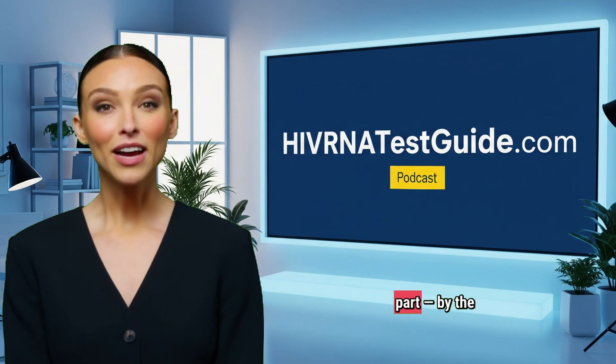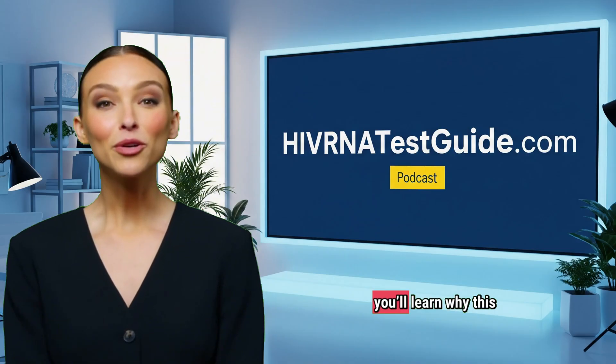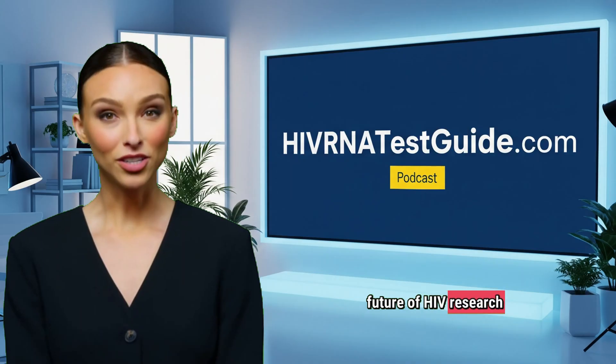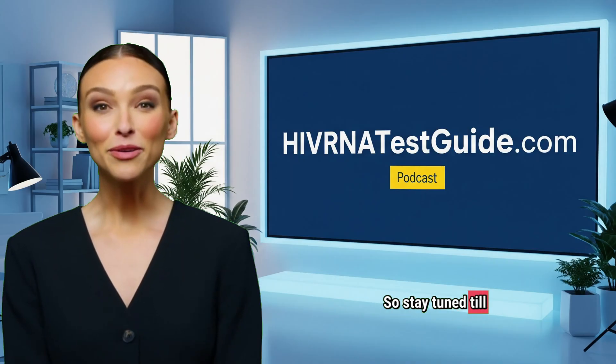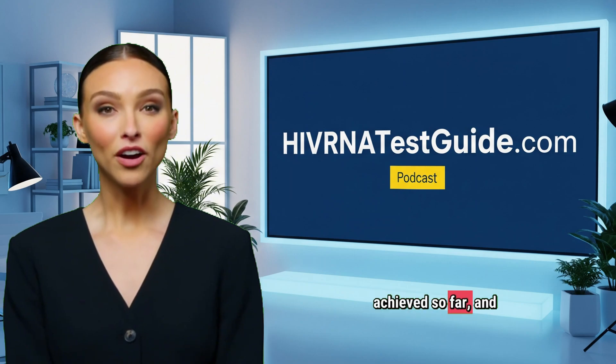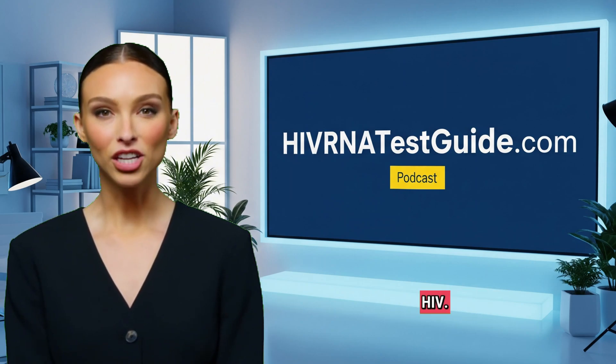But here's the exciting part. By the end of this video, you'll learn why this discovery could change the future of HIV research and testing. So stay tuned until the end as we break down how this works, what's been achieved so far, and what it could mean for millions living with HIV.